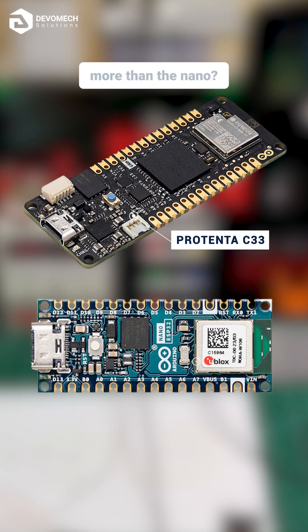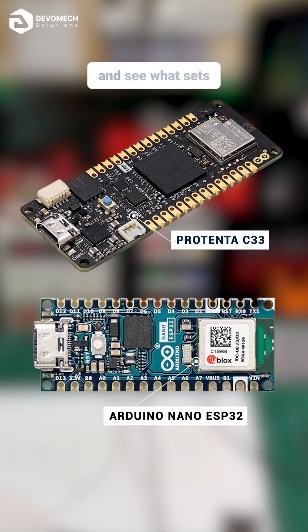Ever wondered why the Arduino Pro costs more than the Nano? Let's break it down and see what sets it apart.